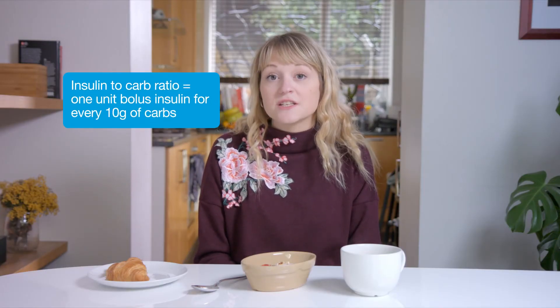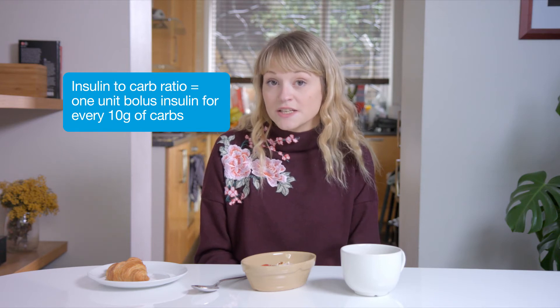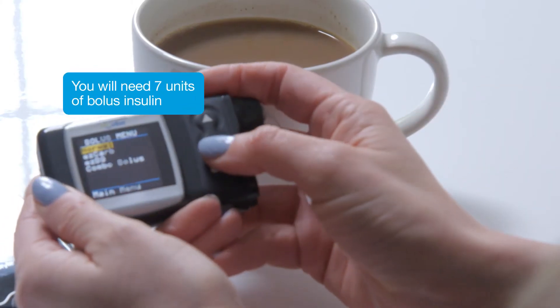Basically, if you know how many grams of carbs are in a meal and your insulin to carb ratio, then you can work out the number of units of bolus insulin you need to take. If you're planning to eat 70 grams of carbohydrate in your lunch, and your insulin to carbohydrate ratio is 1 unit of bolus insulin for every 10 grams of carbohydrate, you'll need to take about 7 units of bolus insulin.